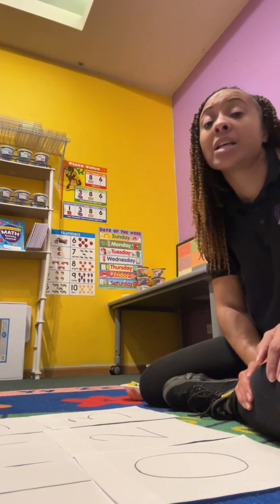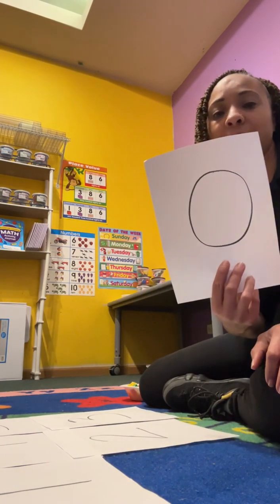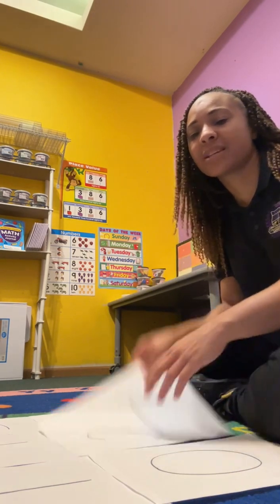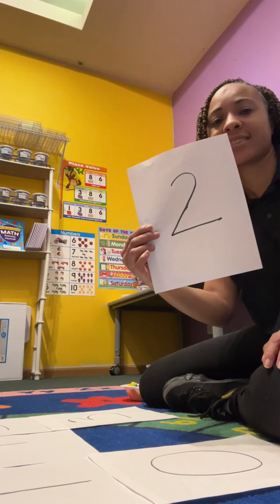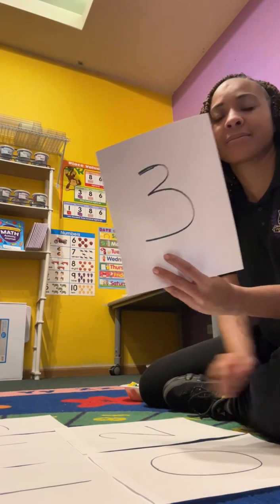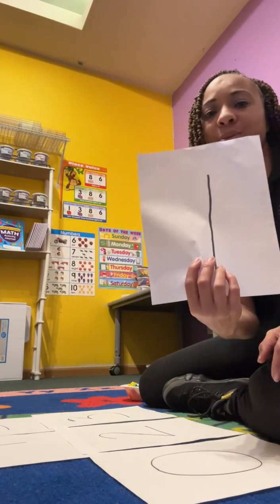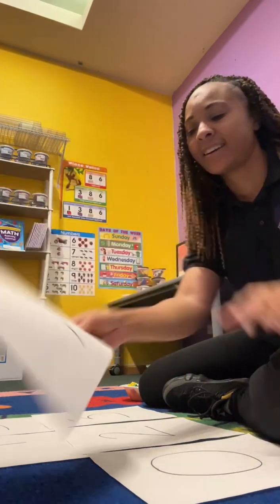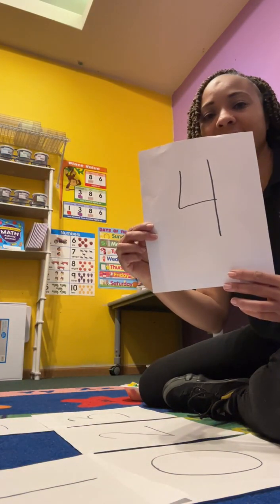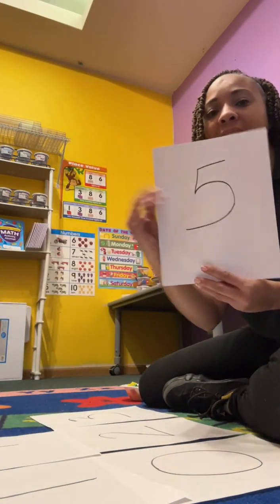What we're going to do today — we're going to identify the numbers zero through five. What's that number? Zero. How about this one? Two. This one? Three. This one? One. What about this one? Four. And this one? Five.